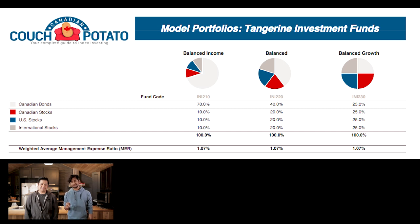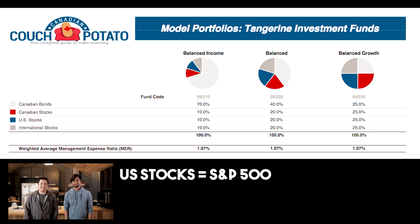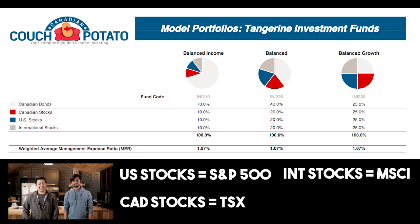So now let's go over a typical Canadian couch potato strategy, now that we've established how ETFs and passively managed mutual funds work. We can use Tangerine's investment fund model as an example. It is a mutual fund that consists of US stocks, Canadian stocks, international stocks, and Canadian bonds. The US stock portion follows the general US stock market, which is the S&P 500. The Canadian stock portion follows the general Canadian stock market, which is the TSX. The international stock follows the MSCI, and the Canadian bonds follow the fixed income requirement.